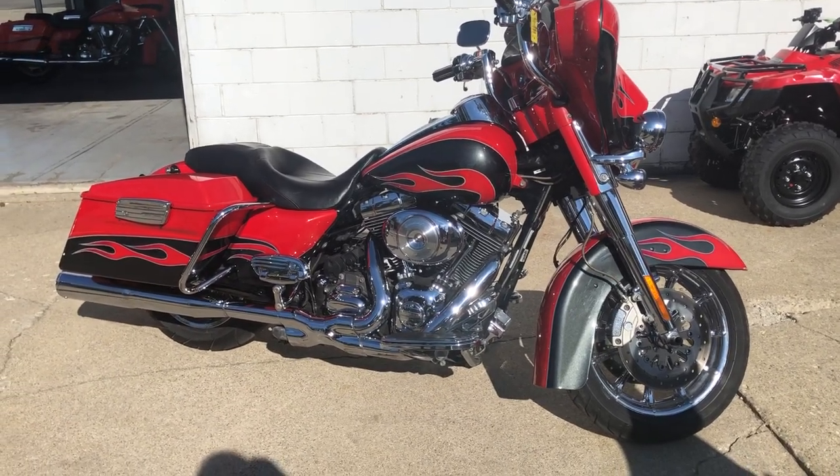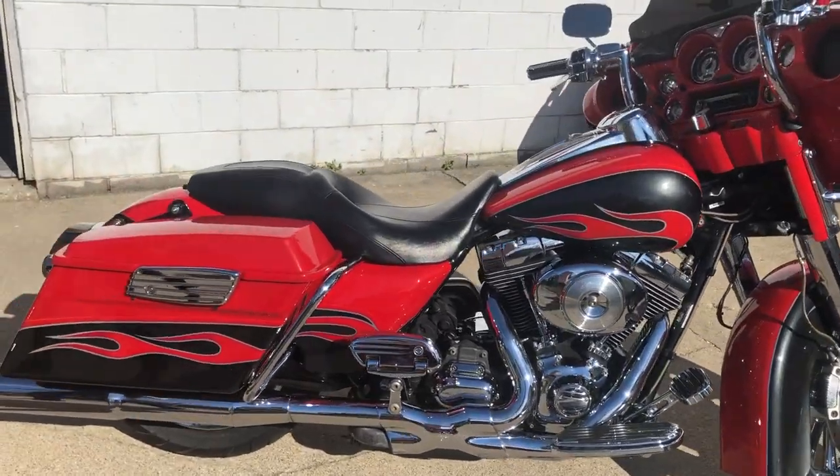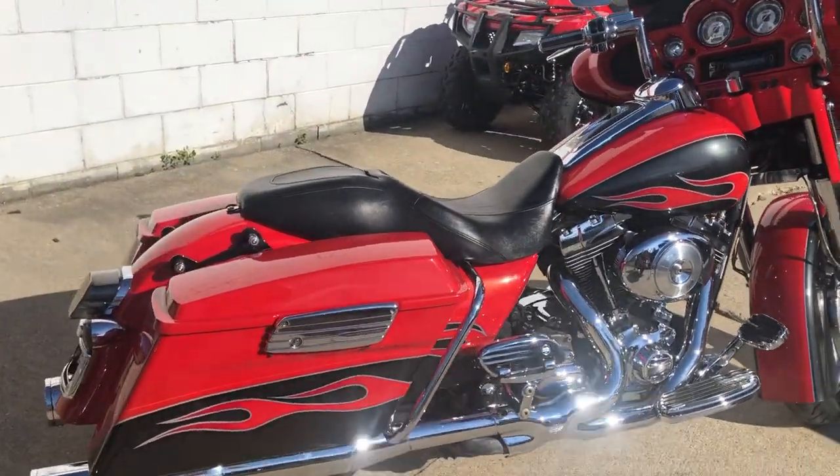Approvalpowersports.com here. We have a used Screaming Eagle electric glide for sale. Hard to find color — it is red pearl with slate accents.